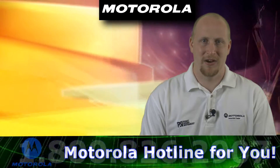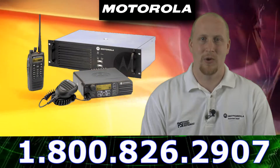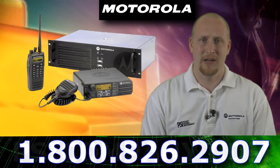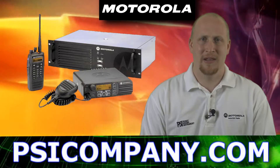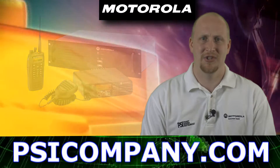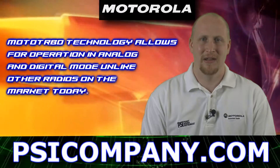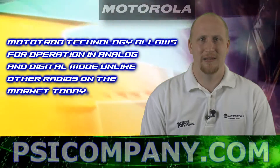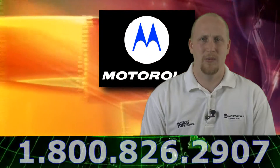Now repeaters are very unique in this setup in that they are actually able to work in analog and digital mode basically on the fly, therefore allowing you to start using the digital features while still having analog subscribers out in the field. You can call us at psicompany.com and we can help assist you with this process.